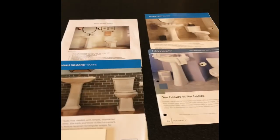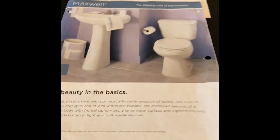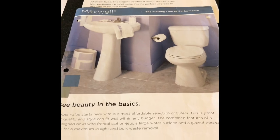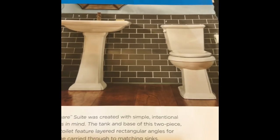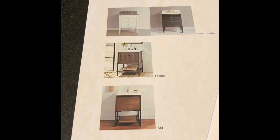For bathrooms, what comes with your home is a pedestal sink and toilet — the Gerber Maxwell style. You can option to the Allerton, Burr Ridge, or Logan Square styles. If you don't want a pedestal sink, we can do a furniture piece using Fairmont Vanities, available in 24-inch and 30-inch sizes in different colors. You can also upgrade the toilet along with the furniture piece.